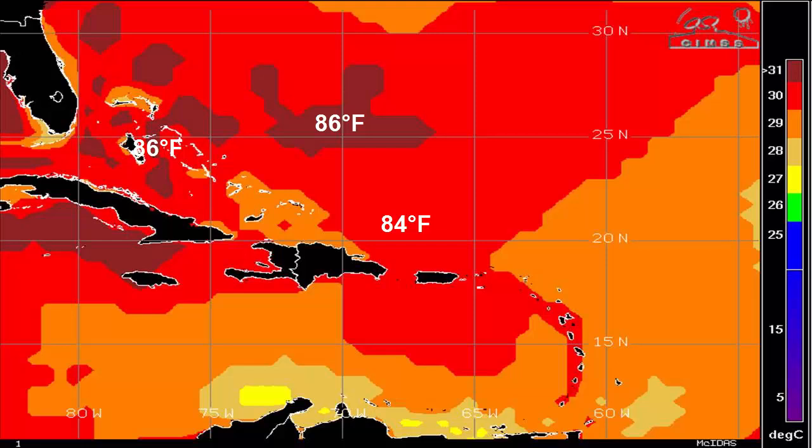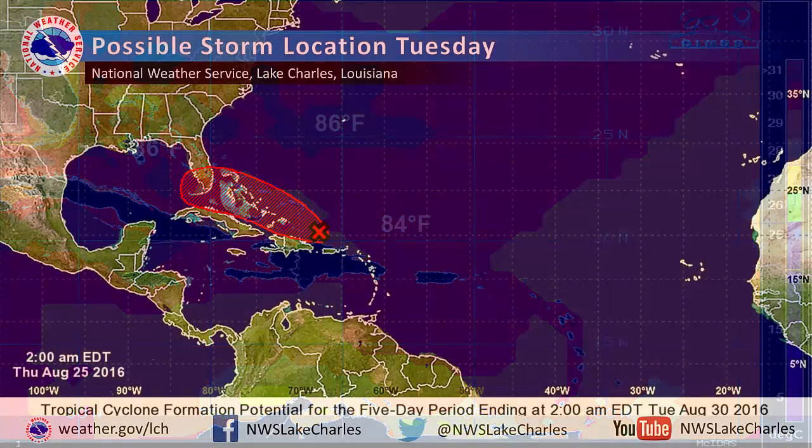The one condition that 99L does have in its favor, though, is very warm sea surface temperatures — ranging anywhere from 80 to 86 degrees across the western Caribbean and the Bahamas, and then even warmer temperatures if it does eventually get into the Gulf — which will provide plenty of energy for 99L over the next several days.